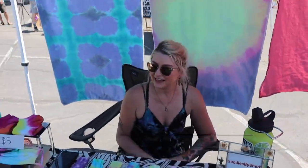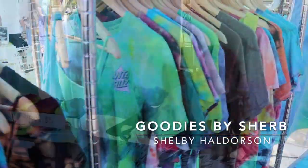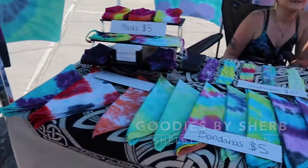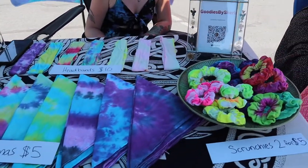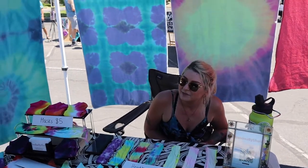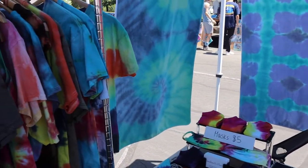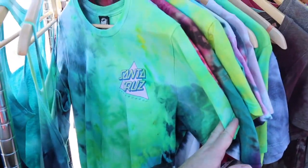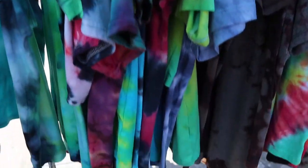I'm Sheldie, a.k.a. Goodies by Sherb. I do a lot of tie-dye, some upcycling, and I've been doing a lot of custom orders too. It's a very fun hobby. That's me.